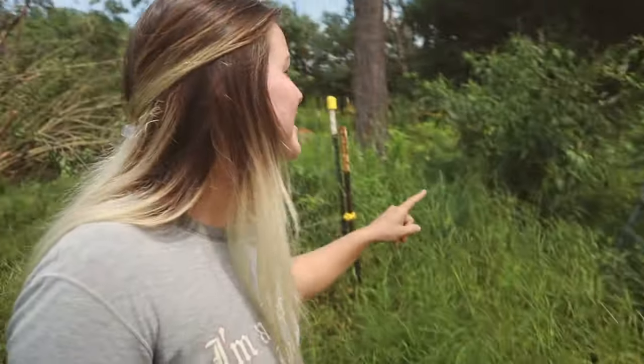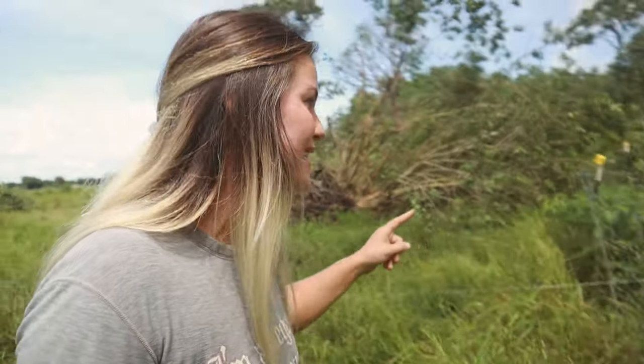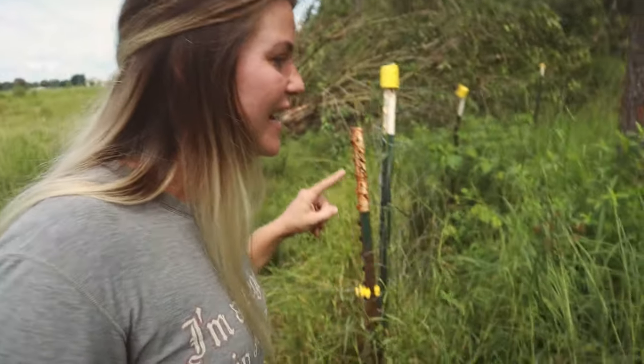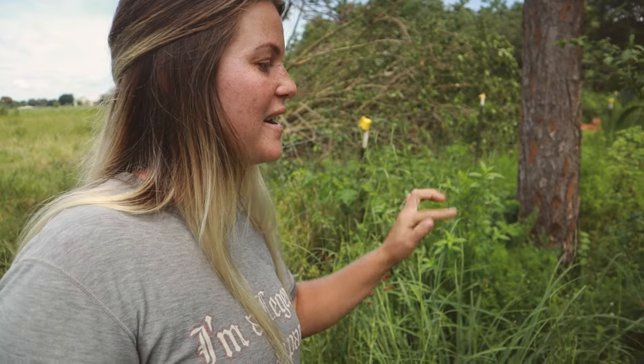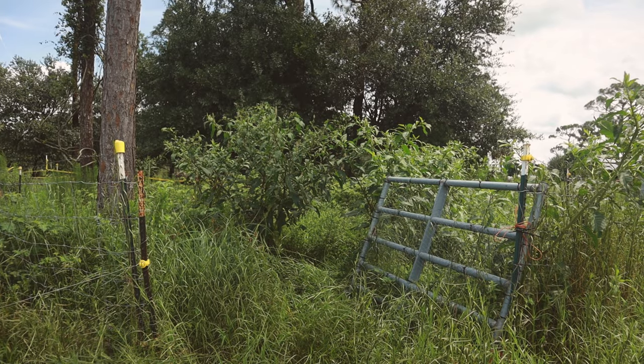Unfortunately, Brazilian pepper bushes are so invasive, especially down here in Florida — they're a real problem. With the wetlands and us having to maintain those, we really need to have as few Brazilian peppers on the property as possible. This is the buck pen that's been sitting empty. I've got to come in here and clean all this up today, otherwise the bucks aren't going to have a place to go.